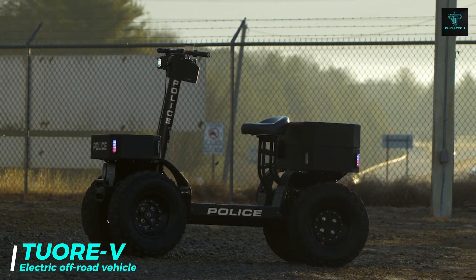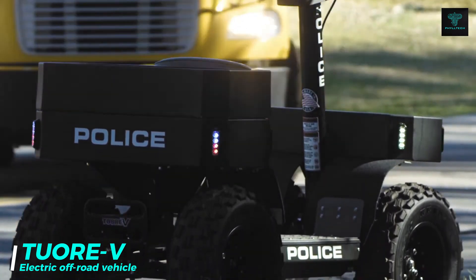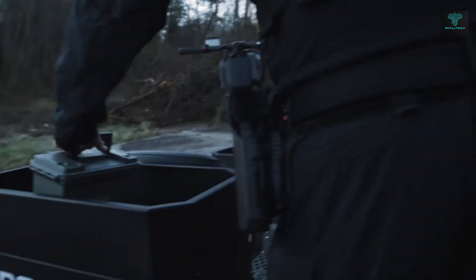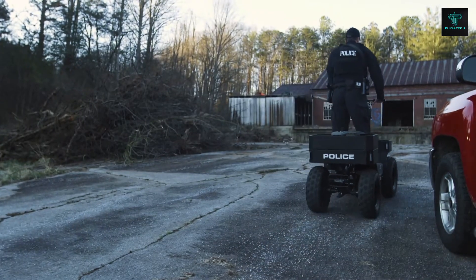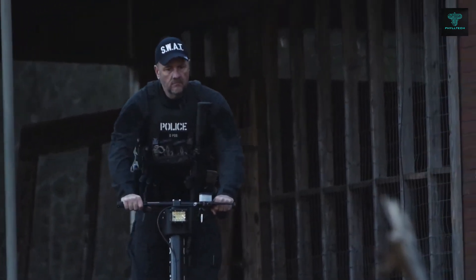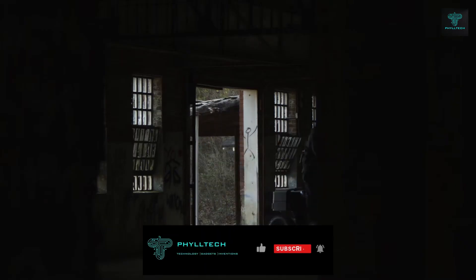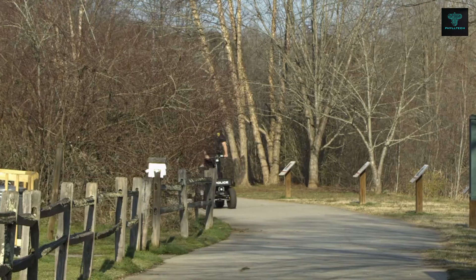The Toura V is a versatile electric off-road vehicle designed to bridge the gap between e-bikes and ATVs. Crafted with precision in the United States, the Toura V boasts a robust construction and high-quality materials, ensuring durability and performance. Its powerful electric motor enables it to tackle challenging terrains with ease, while its spacious cargo area provides ample space for carrying various items. Equipped with a sturdy frame, suspension system and hydraulic brakes, it offers a stable and comfortable ride even in off-road conditions. Customisable options and eco-friendly operation make it suitable for outdoor adventure or daily transportation.